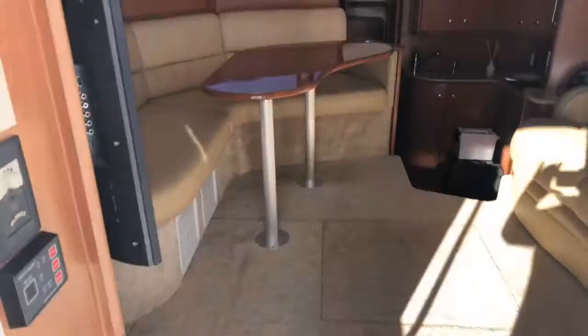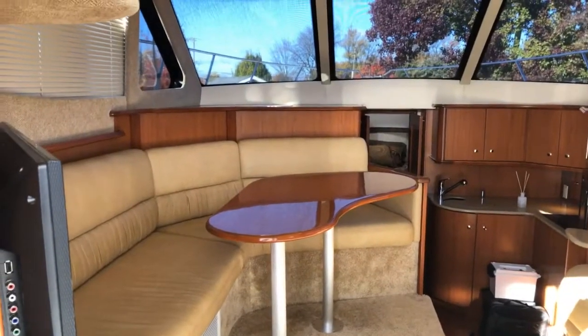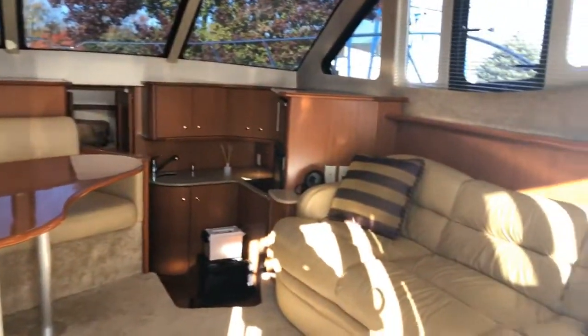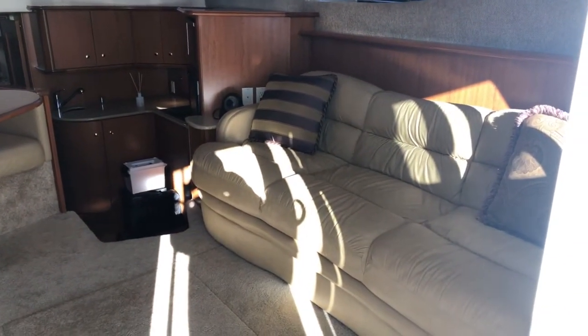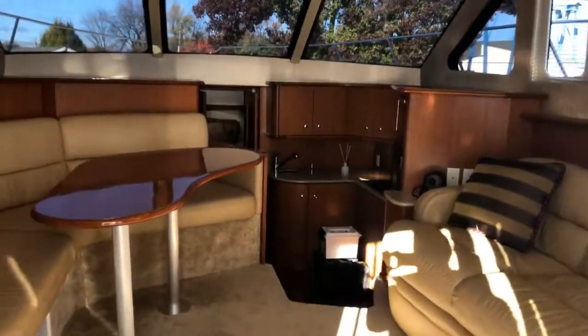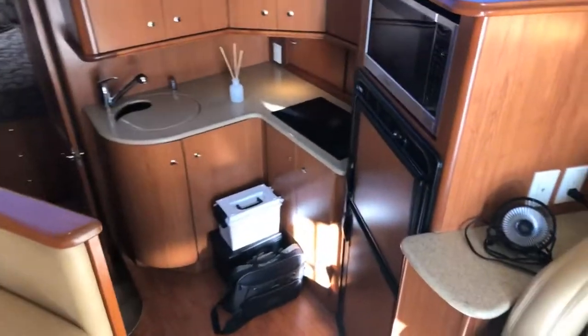Coming into the salon, you'll see forward to the port side we have a modified L-shape settee area with a dining cocktail table. To starboard we have a sofa — this is a futon style, so it collapses and turns into a twin bed. Real nice arrangement.